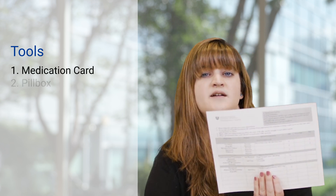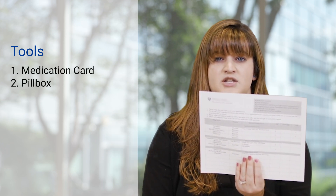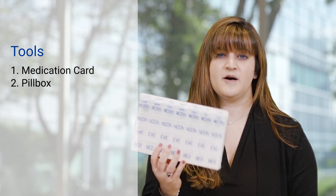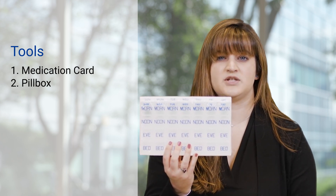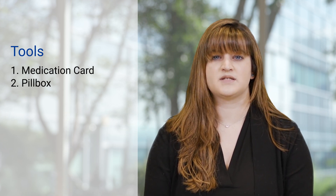After your transplant, we will provide you with several tools to help you succeed in managing your medications, like a medication card and pillbox provided before you leave the hospital. This medication card is used to help you organize your medications and make note of any medication changes after lab tests. The pillbox is used to organize your medications and can help confirm that you took your medications for the day.